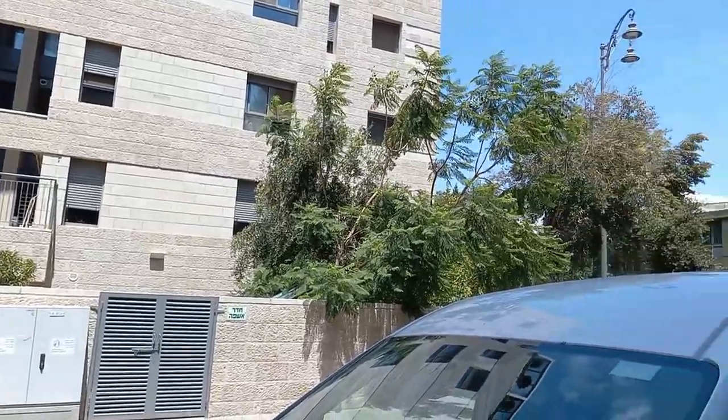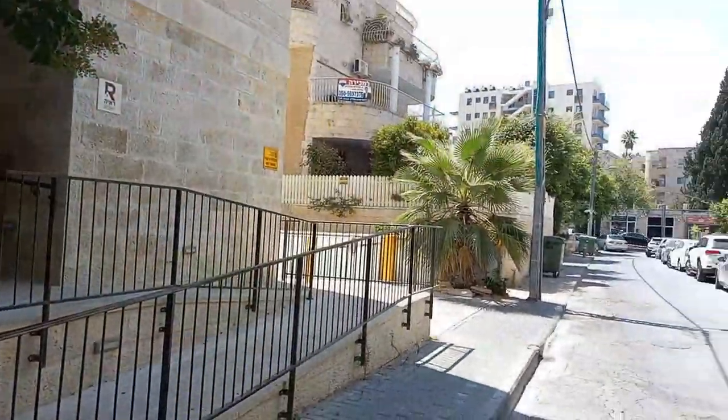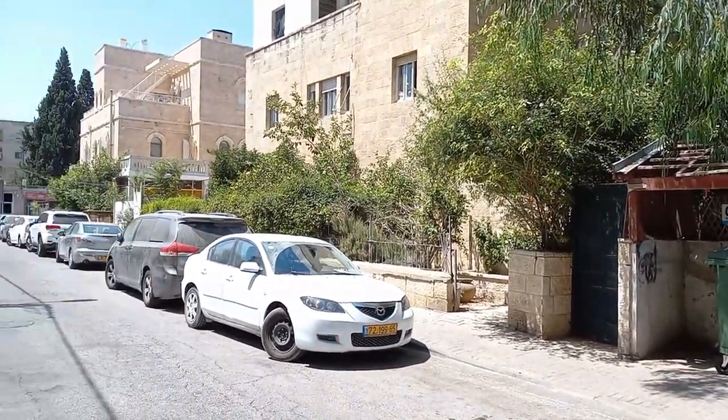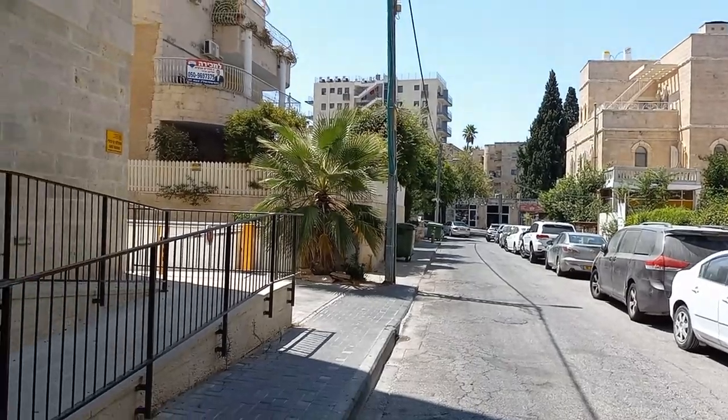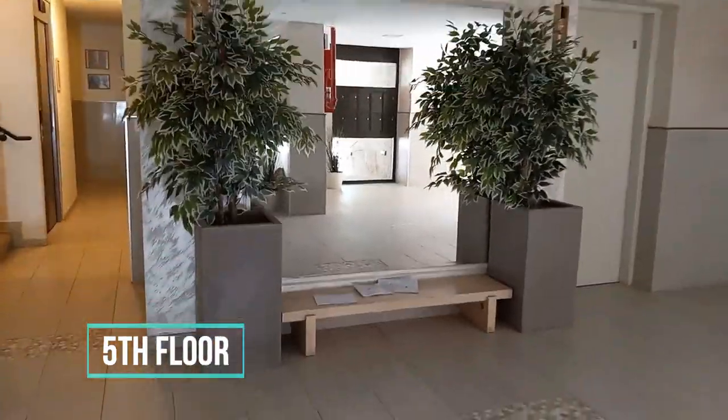This penthouse apartment is located in Baca, a high-end residential neighborhood in Jerusalem. It has a total of 149 square meters, divided between a living room, two bedrooms, a sukkah porch, and a roof deck. The roof deck is swimming pool enabled.